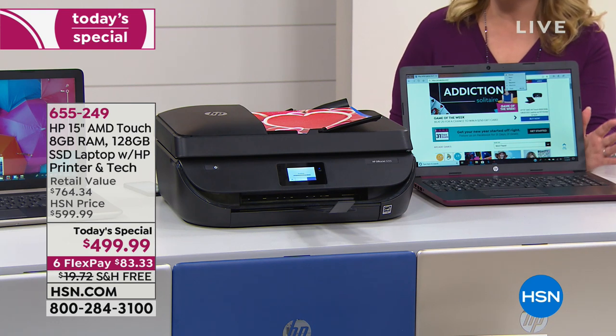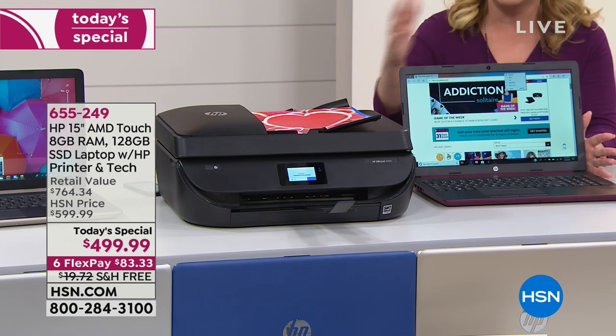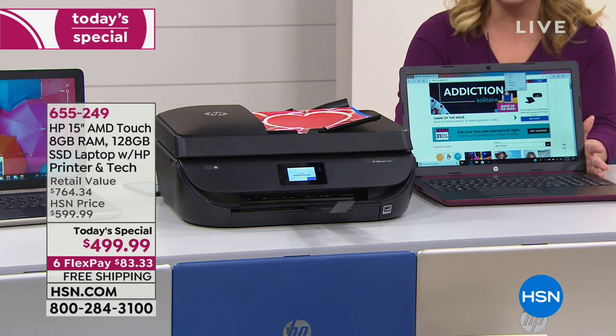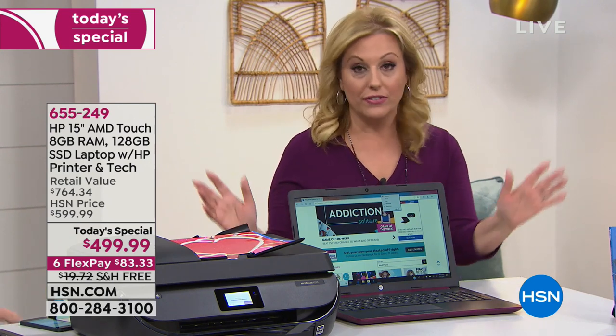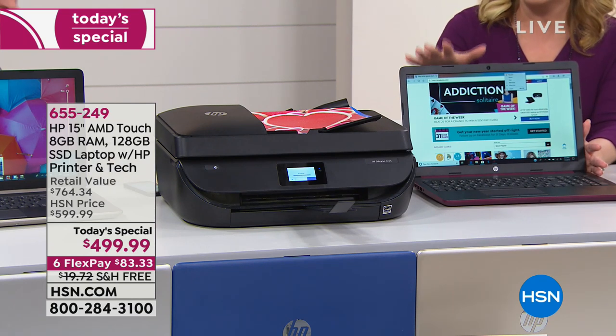If you go to an electronics store and buy something like this, they don't bundle things together, they don't give deals like this, and if you return it they charge a restocking fee — 10 to 15% of the purchase price just to return it. We've never done that. If you don't love it, you get 100% of your purchase price back and we ship it to you for free.